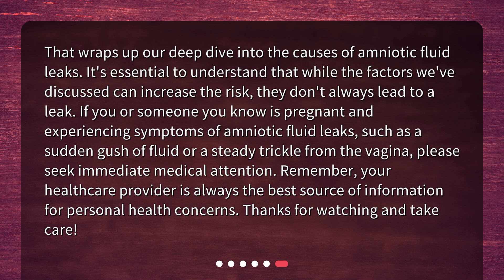That wraps up our deep dive into the causes of amniotic fluid leaks. It's essential to understand that while the factors we've discussed can increase the risk, they don't always lead to a leak. If you or someone you know is pregnant and experiencing symptoms of amniotic fluid leaks, such as a sudden gush of fluid or a steady trickle from the vagina, please seek immediate medical attention. Remember, your healthcare provider is always the best source of information for personal health concerns. Thanks for watching and take care.